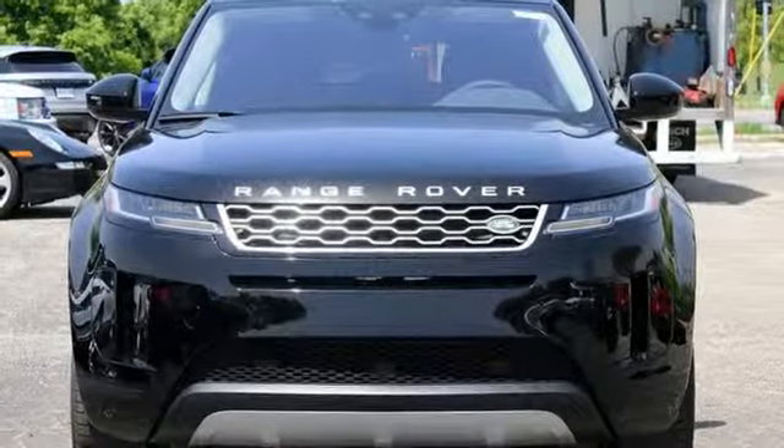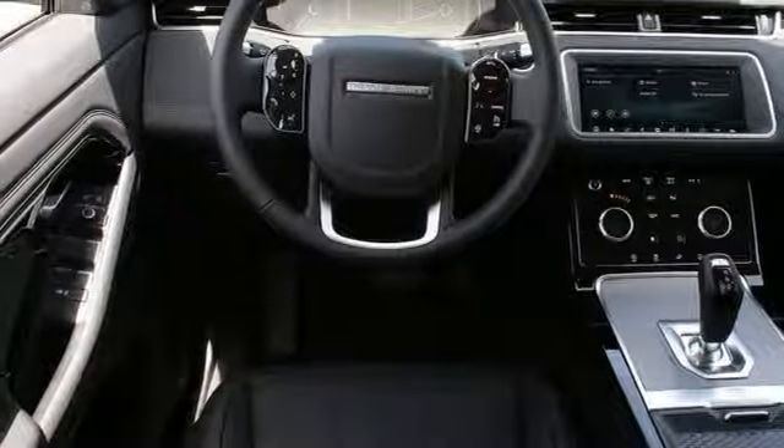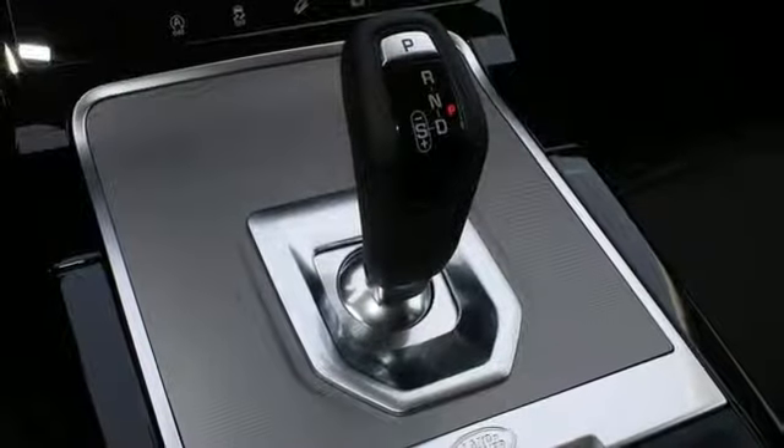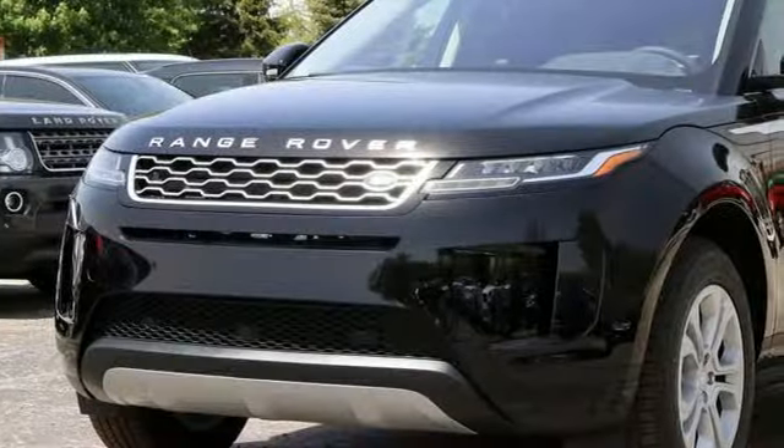Streaming video feed rear view mirror, external memory control, auto dimming mirrors, dual zone climate control, auto dimming rear view mirror, and intercooled turbo inline four cylinder engine.